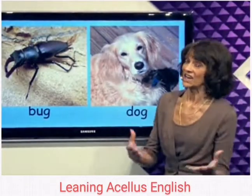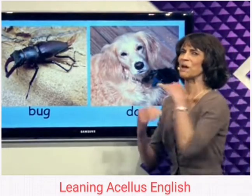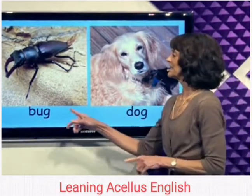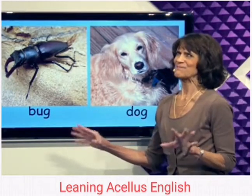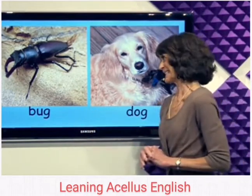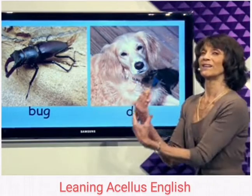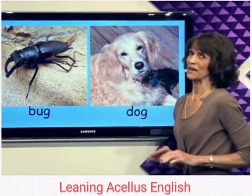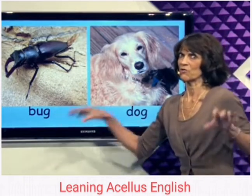I like dogs. Dogs are nice pets. Bugs — I don't like bugs that much. You don't want to pet a bug, but you can pet your dog. Dogs make nice pets. Watch out for bugs.